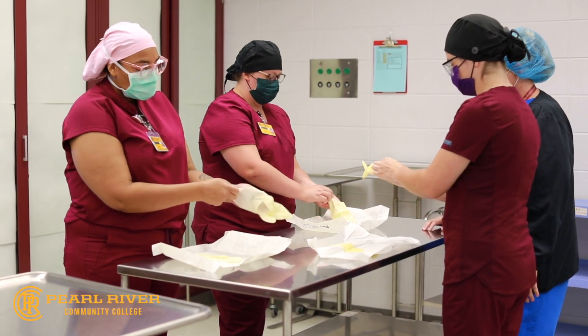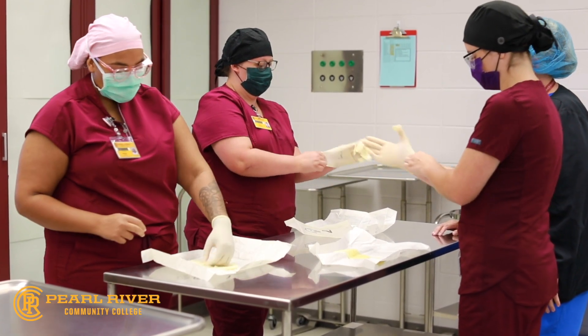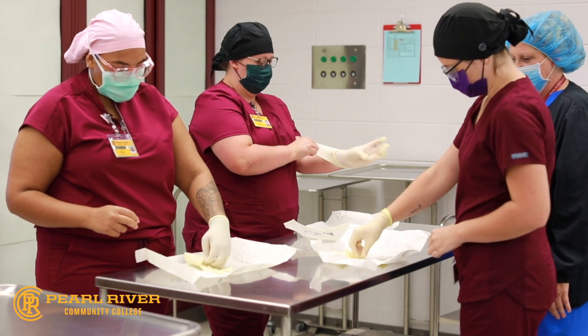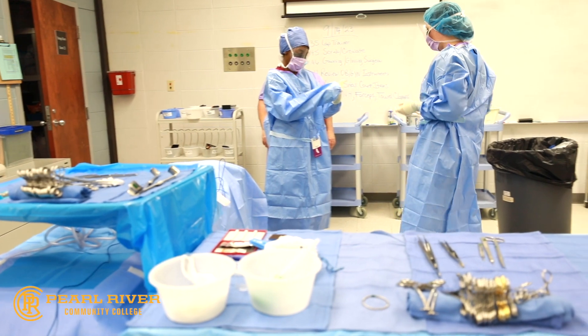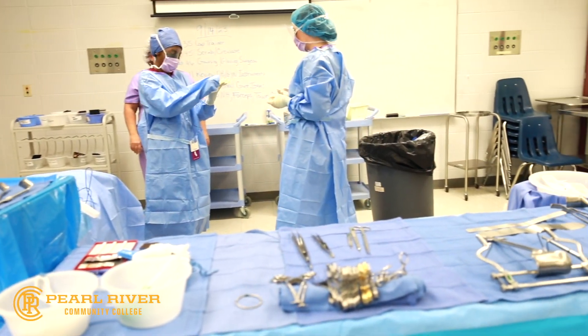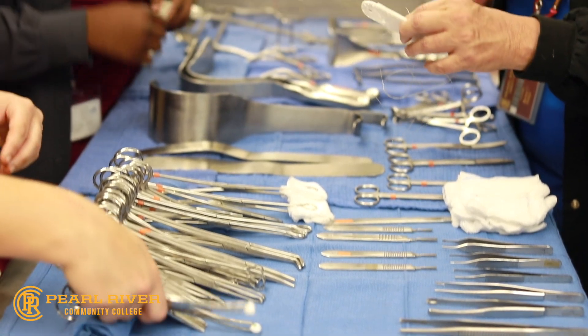The surgical technology program at Pearl River Community College is hosted at the Forest County campus. Surgical technologist graduates will receive an associate in applied science degree. Students spend their time in the classroom, lab, and clinical settings. Prior to the completion of the program, students are required to sit for the national certification exam.